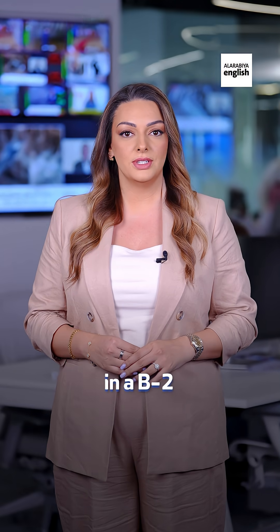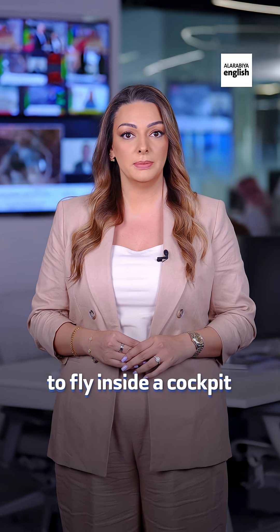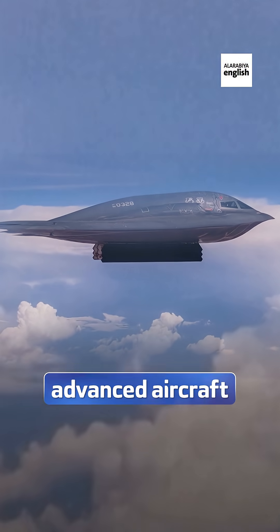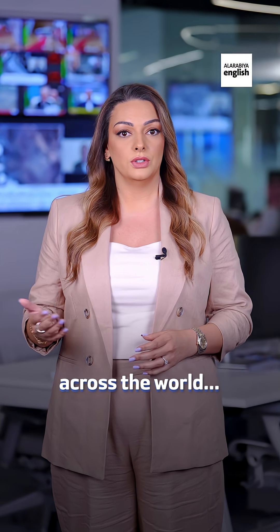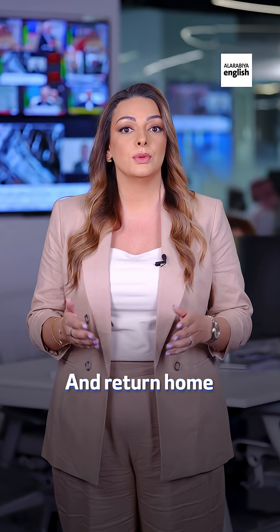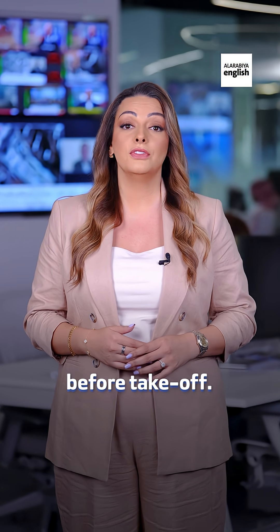A 37-hour mission in a B-2 stealth bomber. Let's take a look at what it's really like to fly inside a cockpit the size of a small office cubicle on board one of the most advanced aircraft on Earth. They take off from Missouri, fly halfway across the world, drop 30,000-pound bombs on a nuclear site in Iran, and return home without ever being seen. And it all starts before takeoff.